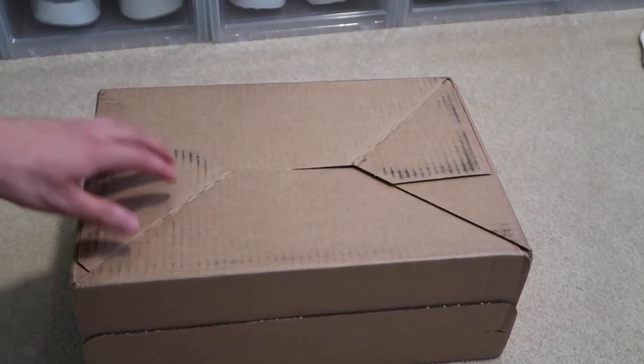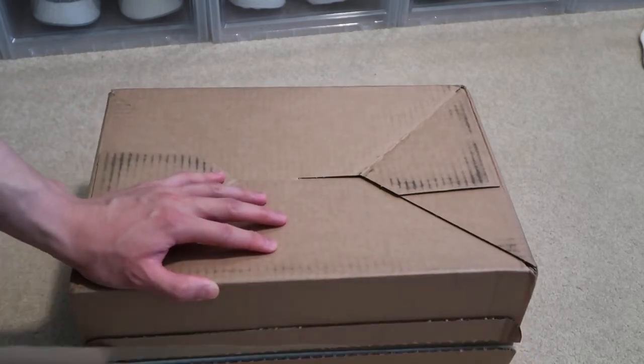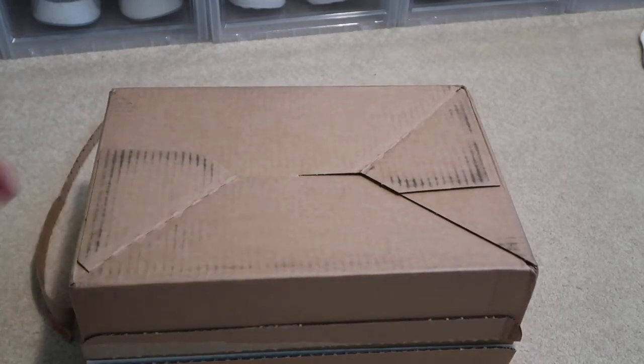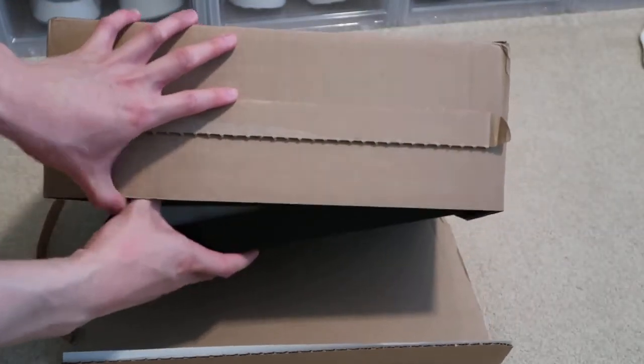Alright, I got a new unboxing video from Sneakers and Stuff. These haven't come out in the states yet — the release date will be August 1st, just announced today.